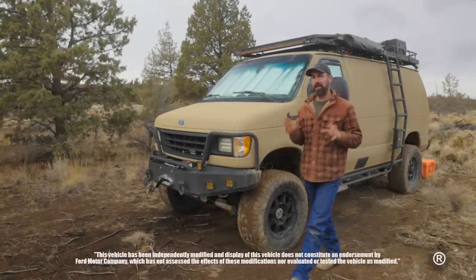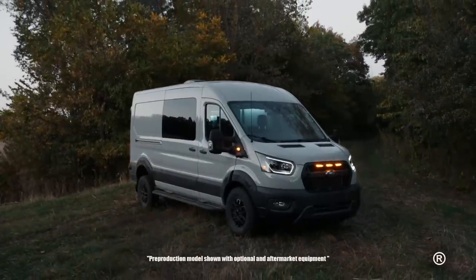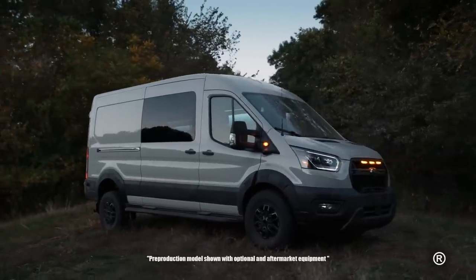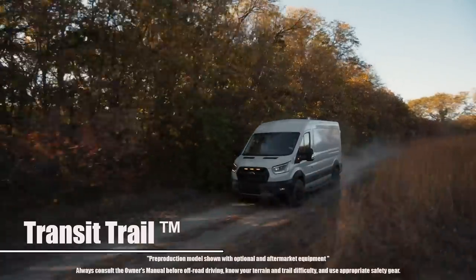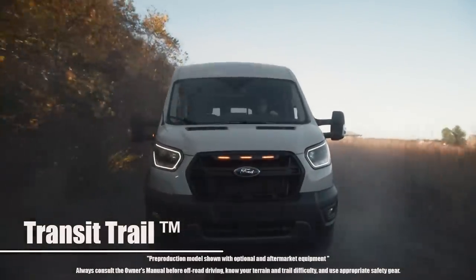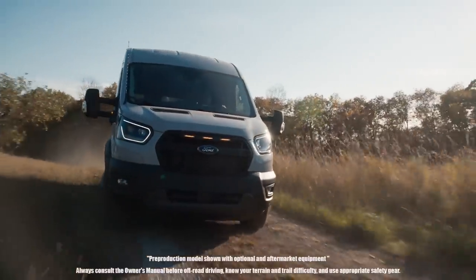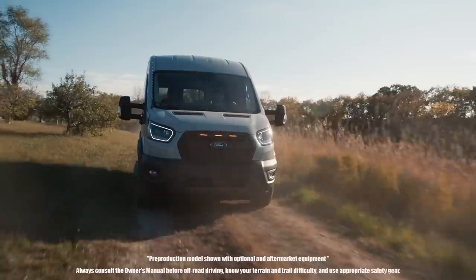Ford has finally come out with an adventure-ready van made for van life — made to get you off the pavement. It's the 2023 Transit Trail, and if you've been thinking about a van life build, this video may be helpful. The Transit Trail will be offered in three different body styles: a medium, a high roof long length, and a high roof extended length. It will come standard with the 3.5-liter EcoBoost with 310 horsepower and 400 pounds of torque, along with a 10-speed transmission.